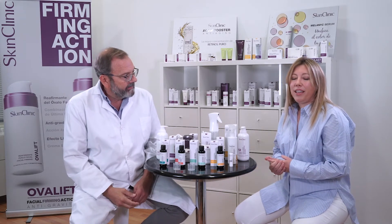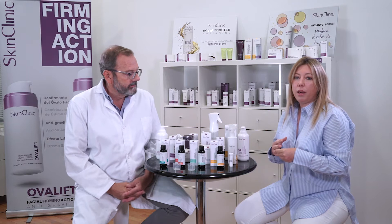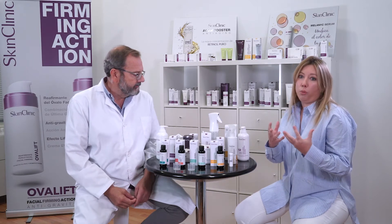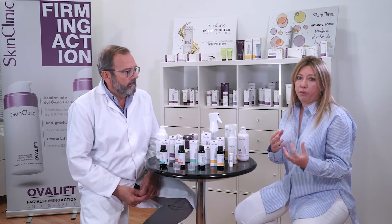Good morning everyone. Here we are to review all our new products for this year, the Dermal Renovation Solution. As many of you already know, we have got like two groups of this kind of product.